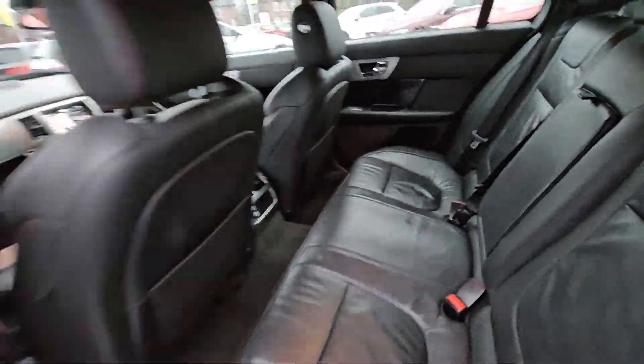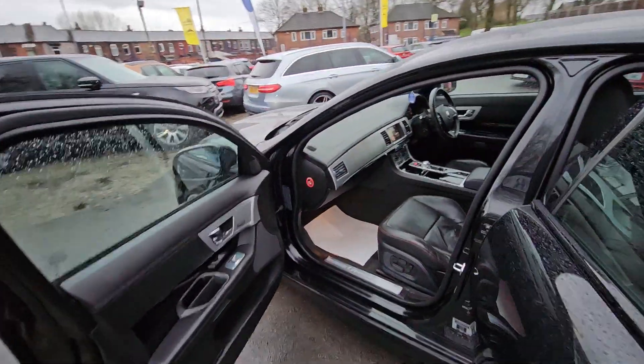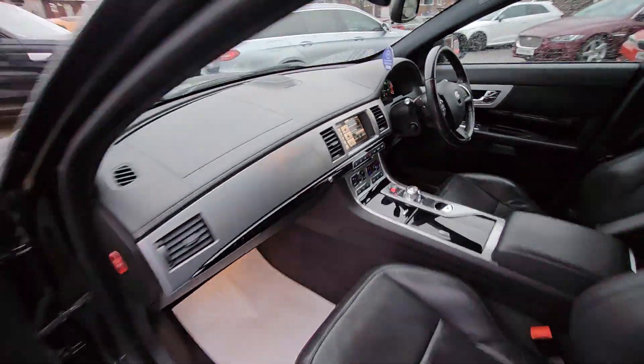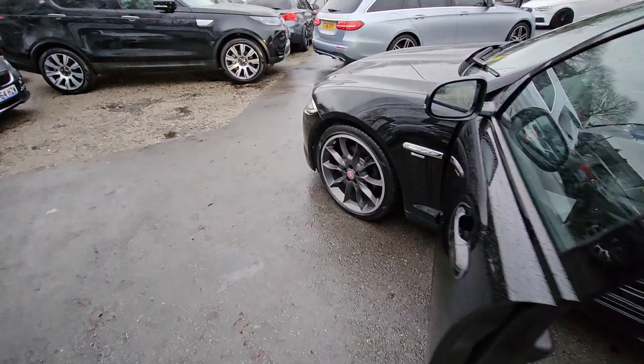This car comes with features such as full black leather interior with heated front seats, driver's memory function, satellite navigation system, reversing cameras, cruise control and speed limiter, and much more.